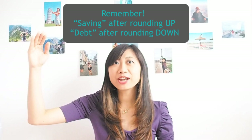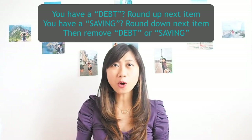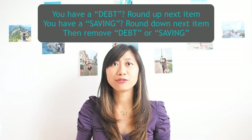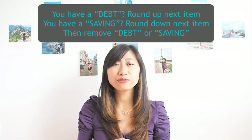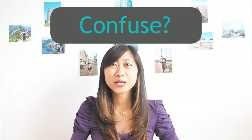The third step: remember that you have a saving when you round up and a debt when you round down. The fourth step: if you already have a debt, always round up for the next item and remove the debt; if you have a saving, round down the next item and remove the saving.